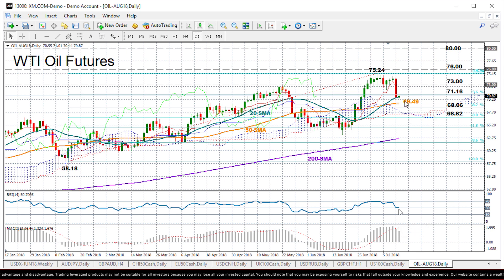Besides, if you look at the Ichimoku indicators up here, the red Tenkan-sen line continues to hold above the blue Kijun-sen line, which means that the rebound is still possible.